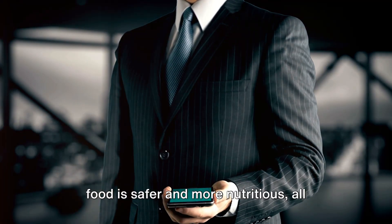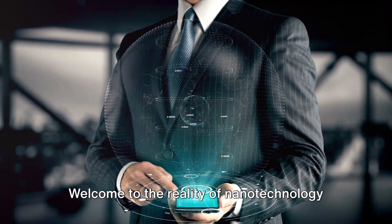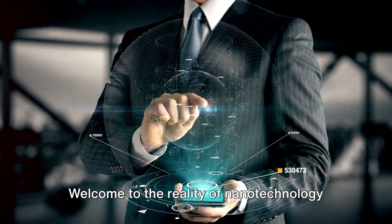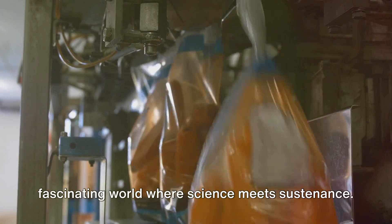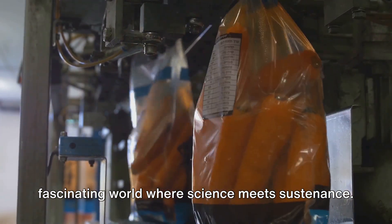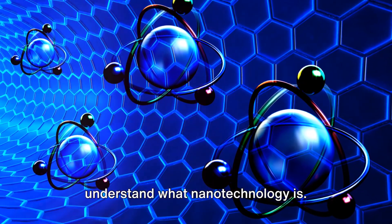Ever fantasized about a world where your food is safer and more nutritious, all thanks to a cutting-edge technology? Welcome to the reality of nanotechnology in the food industry. Today, we're going to delve into this fascinating world where science meets sustenance. But first, let's take a moment to understand what nanotechnology is.